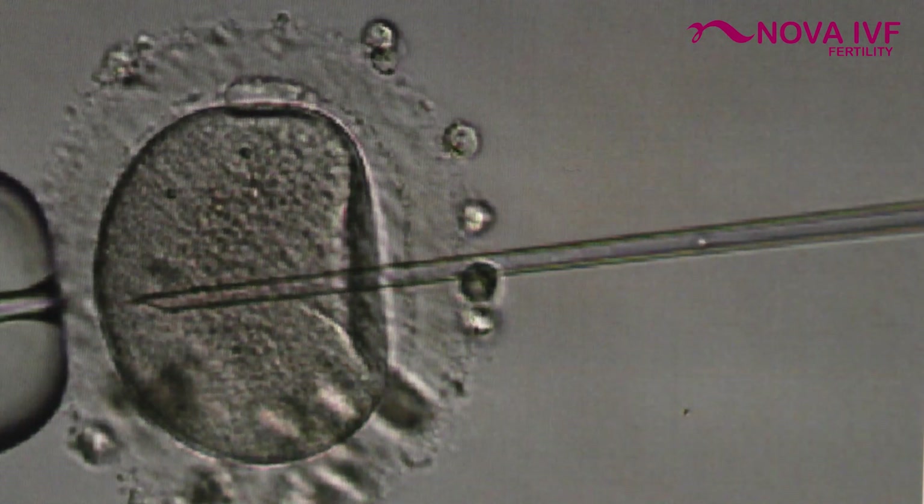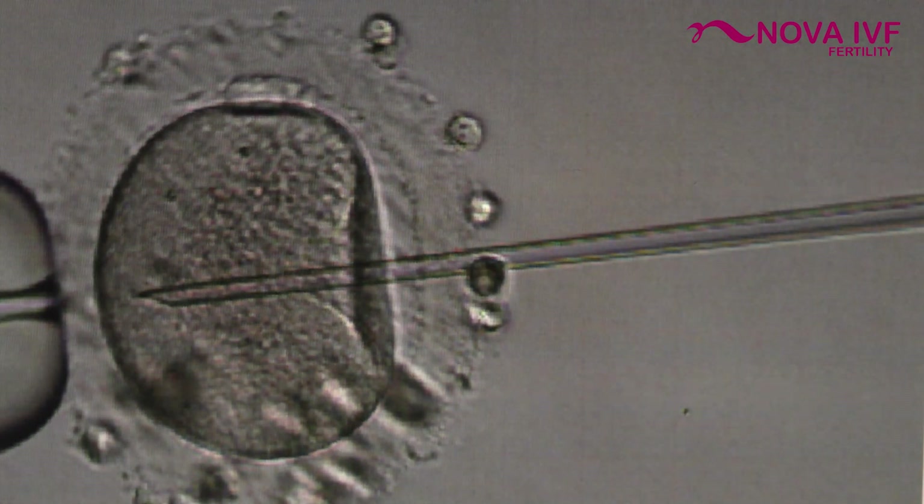This process is known as ICSI, or intracytoplasmic sperm injection.